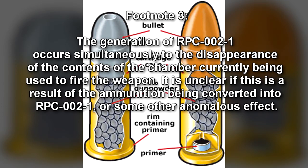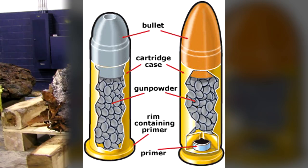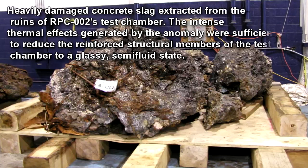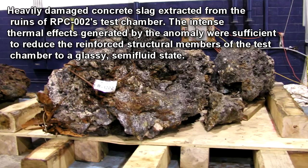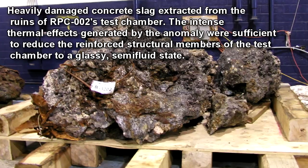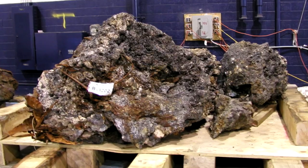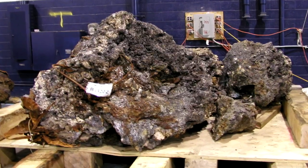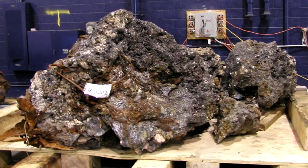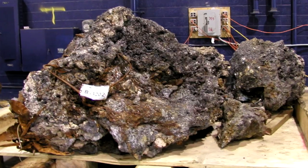While RPC-002-1 is visually identical to a .45-caliber Colt bullet in flight, no physical projectile has ever been recovered from a target hit by the anomaly. The effects of RPC-002-1 impact with a target are characterized by sudden alteration of the target's chemical structure, usually accompanied by a substantial release of energy in the form of heat. RPC-002-1's effects are more pronounced on chemically pure targets, and it is capable of causing the chemical conversion of structurally contiguous chemically pure objects massing up to 450 kg.